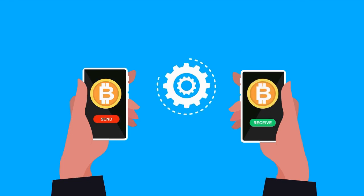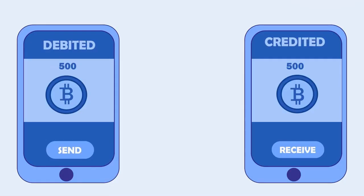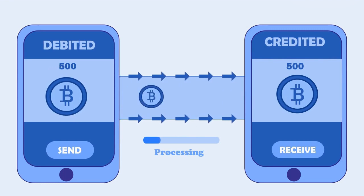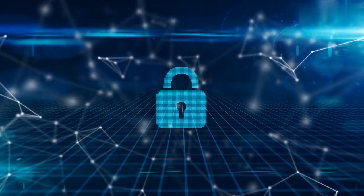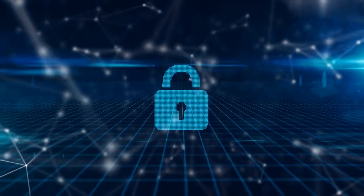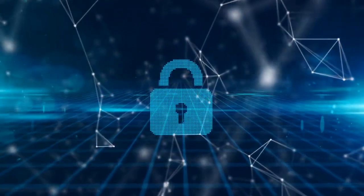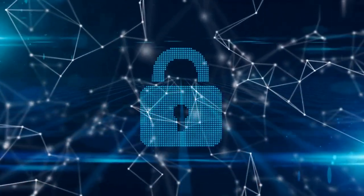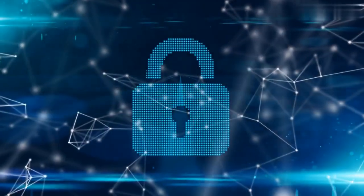Fintech has also made online shopping more secure than ever before. With the rise of online shopping, security concerns have also increased. Fintech companies have responded by developing secure payment gateways, which encrypt your payment information and protect it from fraud. Many fintech companies also offer additional security measures, such as two-factor authentication, to keep your payments safe.